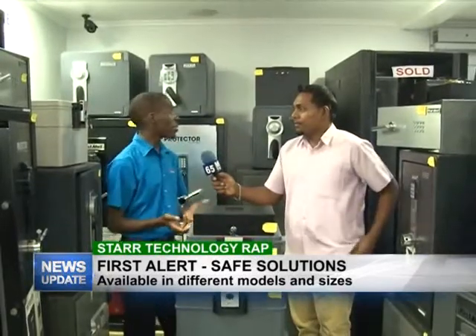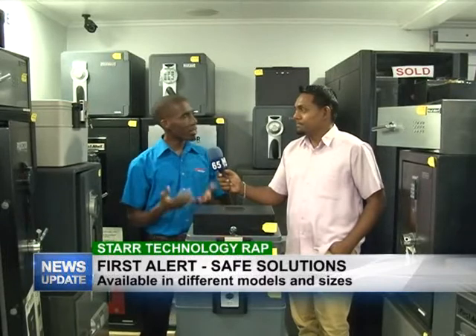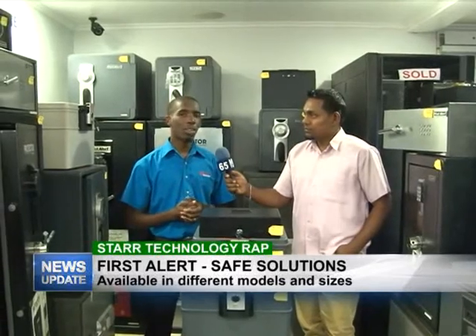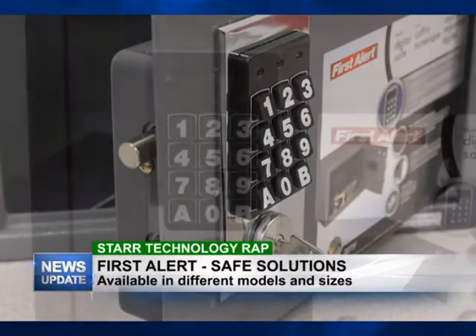Security is something that everyone is thinking about right now. We're in the safe section, and as you can see, we have many different types of safes available. We have the combination safe, which can lock with both keys and a code or a keypad.